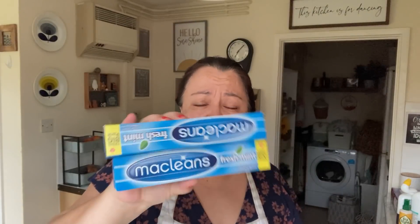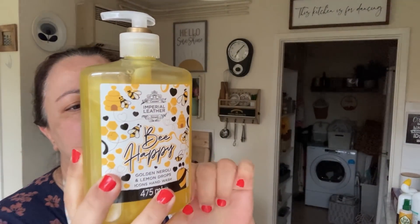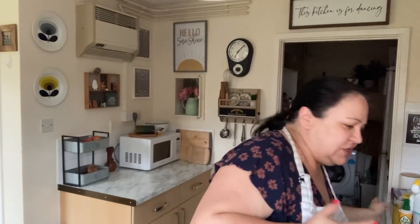Picked up two toothpastes - these were a pound each, fresh mint. I really like my clean stuff. While I was there I also got one soap - golden neroli and lemon drops, by Imperial Leather, it was a pound. It smells really good, kind of like somewhere between honey and lemon, which makes sense. They had a whole shelf just full of their stuff.